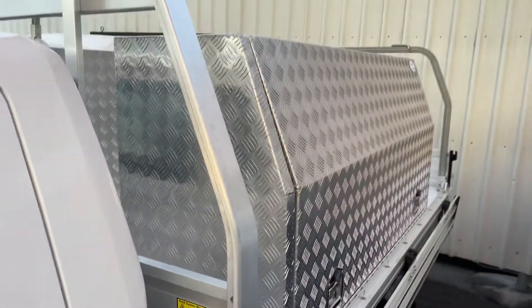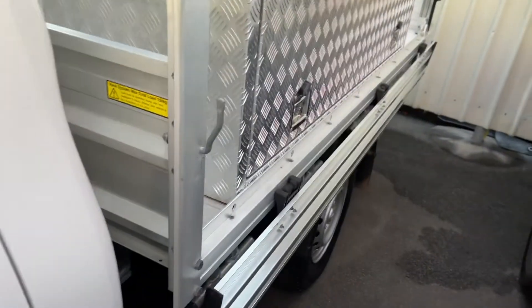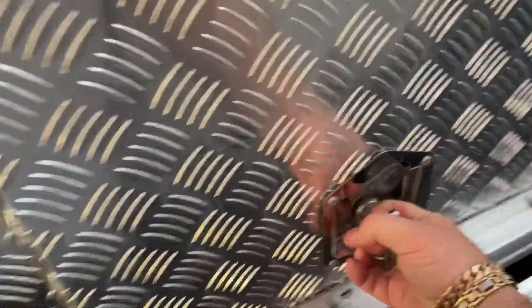As we go to the tray, it has got two large toolboxes on there as well. We do have the side for the tray, with plenty of room for storage in there — and it's lockable.